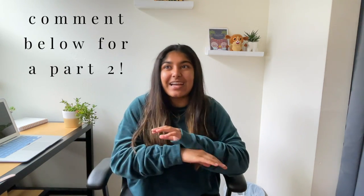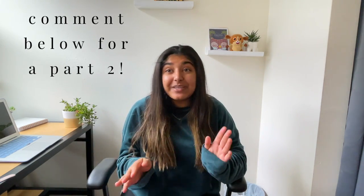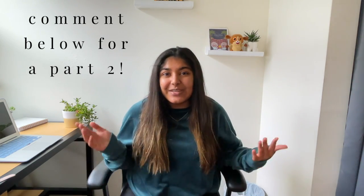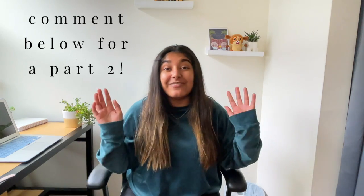That's all I have for you today for this application tips video. I could probably talk about this all day — I have so many tips and tricks to share. If you want a part two, definitely let me know in the comments. If you enjoyed this video, make sure to give it a thumbs up and subscribe. I'll see you next time, bye!